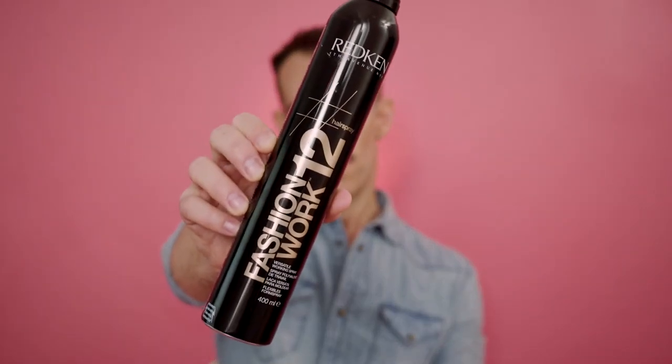Next up is my favourite hairspray in the world - that's a big deal. I know there are a lot of hairsprays and people say hairspray is hairspray, but this one is extra special and always in my kit. That is Redken Fashion Work. Why do I love it so much? It is so workable you could stick me on a desert island with just this one product and a Marcel wave iron and I could do pretty much anything.